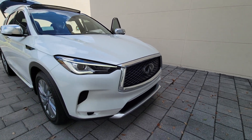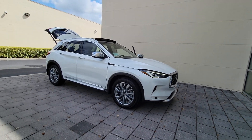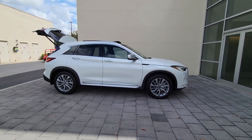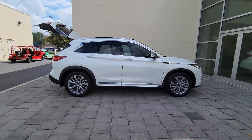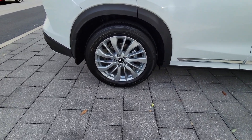Can you see yourself in the 2023 Infiniti QX50? Come along for a tour of this richly appointed Infiniti QX50, the luxury SUV that leverages groundbreaking engineering and exceptional design to bring you a driving experience that's truly inspired.